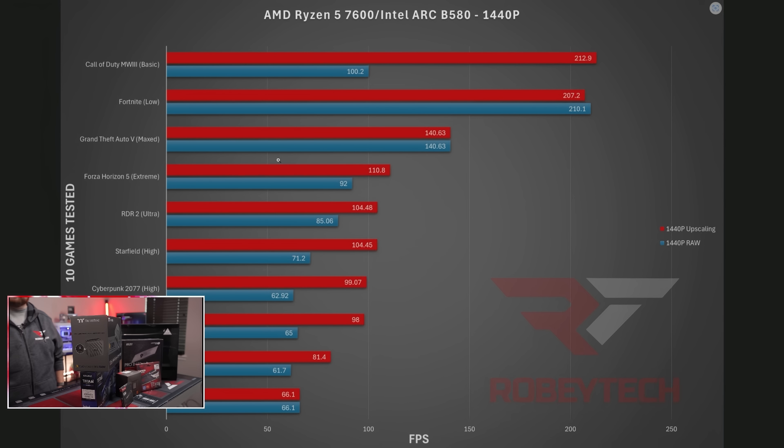Here are our 1080p and 1440p numbers. Call of Duty Modern Warfare — 222 frames per second, or 100 fps raw. Upscaling at 1440p on Fortnite, you're looking at 207. Grand Theft Auto — raw and upscaled are about the same, 140. Forza Horizon 5 — 110 fps at 1440p. Red Dead Redemption 2 — 104 upscaled or 85 raw. Starfield — 104 or 71 raw. Cyberpunk 2077 — 62 raw or 90 fps at 1440p. Black Myth: Wukong — 98 upscaled or 65 raw. Marvel Rivals — 81 upscaled or 61 raw.